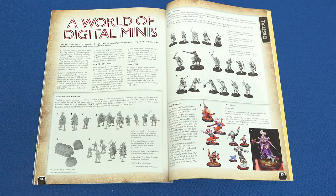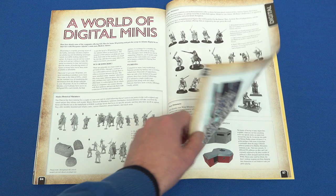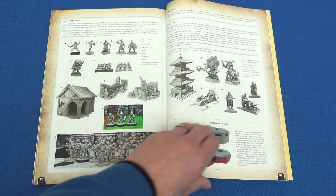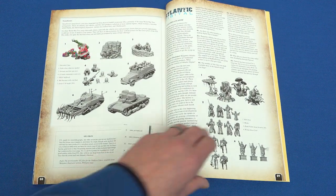In our penultimate article, we return to all things digital, with WI stalwart Don Saw taking us on an introductory tour around the world of online 3D print offerings.